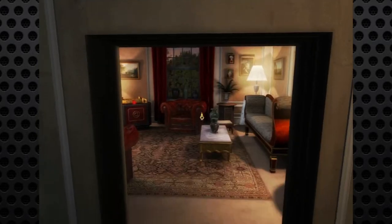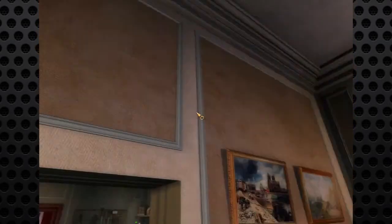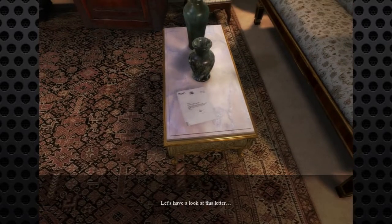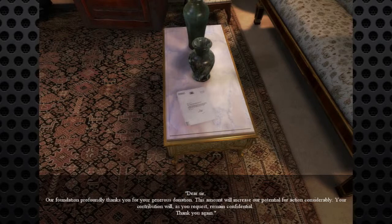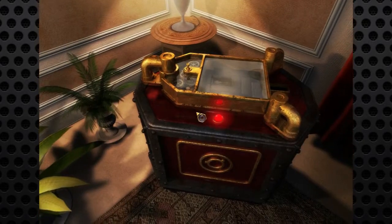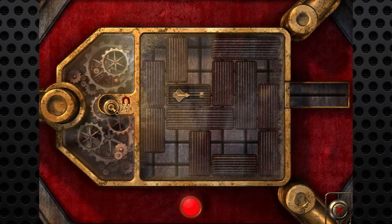Now — woah, what is this? It's stuffy in here. I think I must be the first person to have come in here for a long time. Oh wow, we've opened up a whole new room — an entire room hidden away behind this workshop safe! Good gracious, who would have thought? Let's see: 'Dear sir, our foundation profoundly thanks you for your generous donation. This amount will increase our potential for action considerably. Your contribution will, as you request, remain confidential.' The contribution will be confidential — I wonder if that's another clue. What is this in the corner? It's impossible to get right through to the key — there is the other triple key. What the hell is this? It's a magnet, I think.